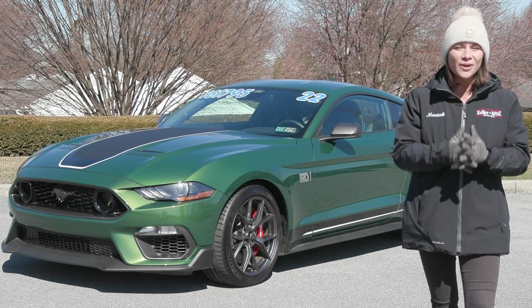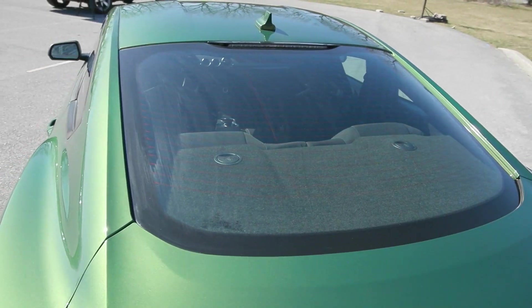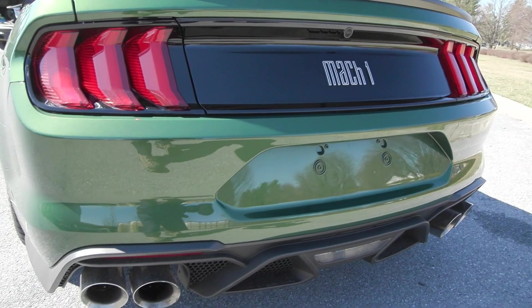This thing sounds amazing, rides amazing, and looks amazing. It has a clean Carfax with no accidents or damage reported, only one previous owner, less than 3,000 miles, and it's ready to hit the road.